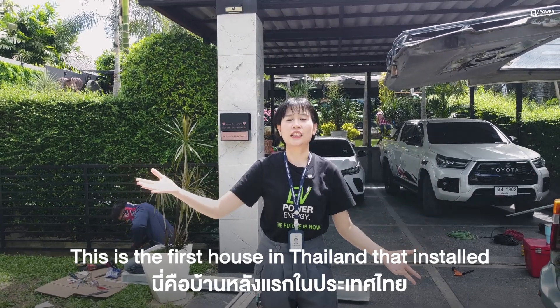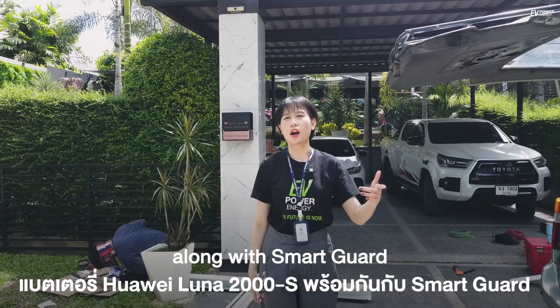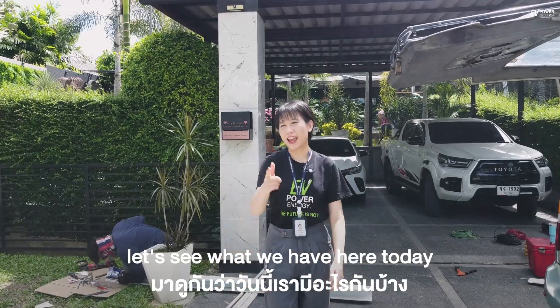This is the first house in Thailand that installed the Huawei Luna 2000 S1 battery along with SmartGuard. Let's see what we have here today.